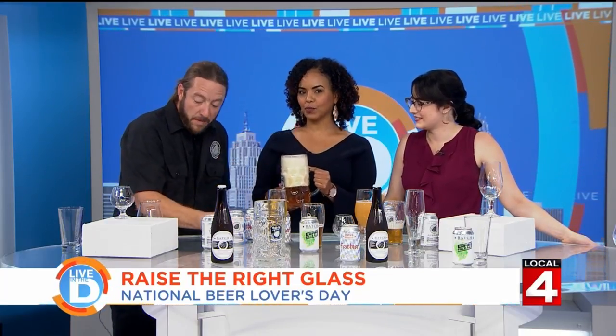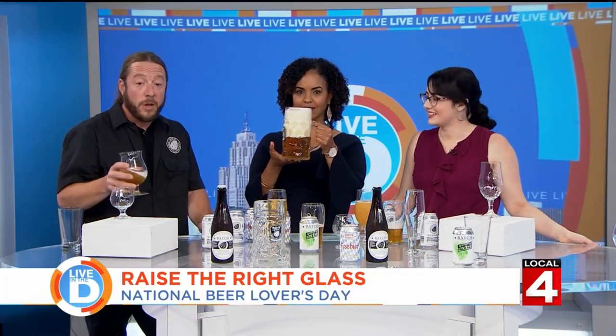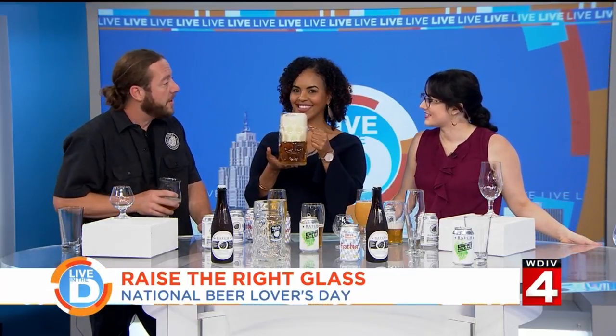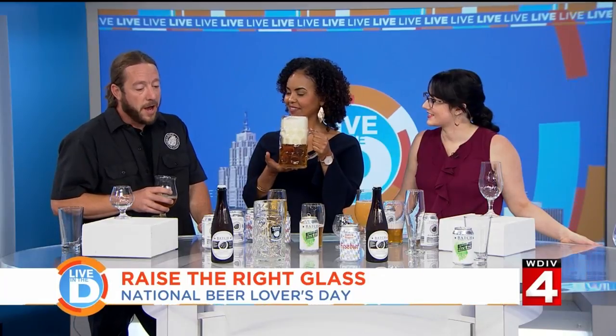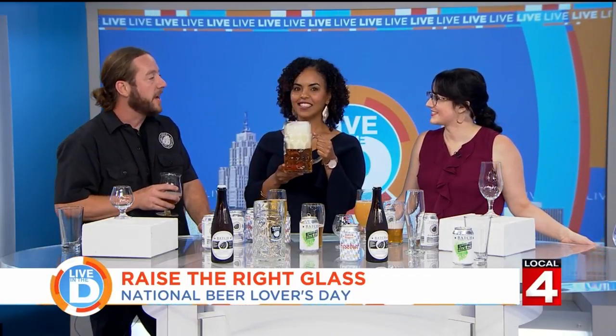They wrap up by asking where people can learn more about Batch Brewing. Steven says they're located at 1400 Porter Street, not far from the studio, at Trumbull and Porter. You can also visit them on Facebook or at BatchBrewingCompany.com. They toast with a cheers to close out the segment.